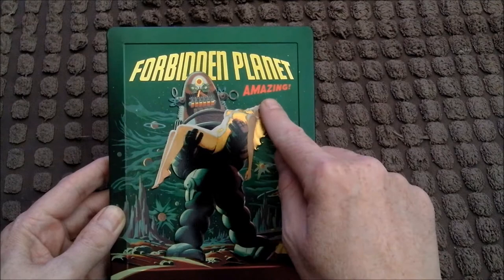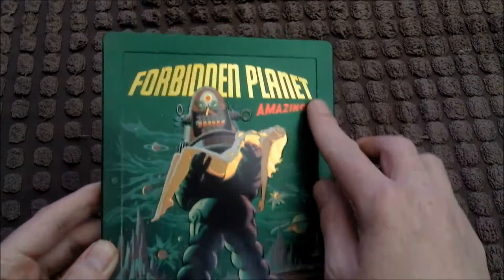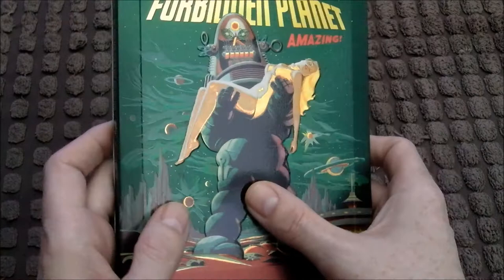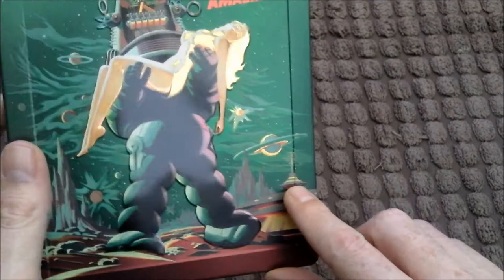So we've got here firstly the Forbidden Planet. It's amazing. It's their robot — it's Robbie the Robot, or is it? I can't remember. You've got a border around here, it's all embossed. You can feel the robot is all embossed as well. And the lovely blonde there. He's either got a kidnapper or he's rescuing her. A little spaceship there. A nice green glossy look to this — very nice looking steelbook.